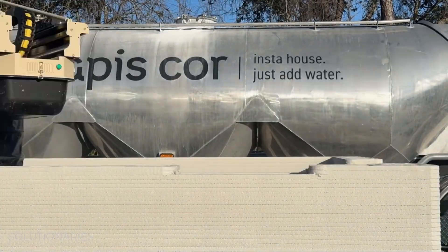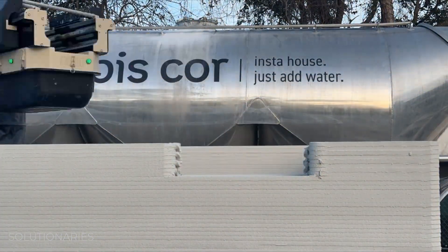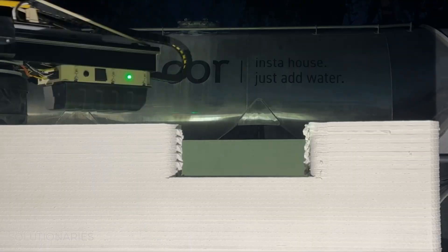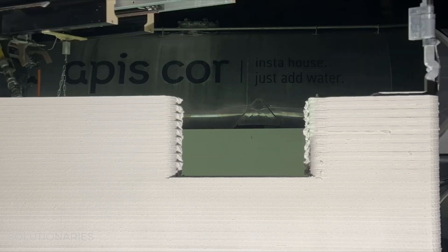Frank doesn't get tired. As this time-lapse video shows, he can go all day and all night. That means the project doesn't need as many construction workers.